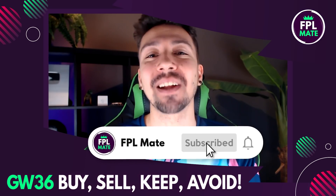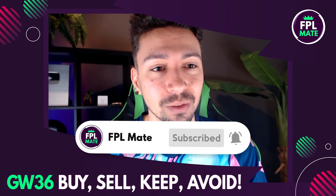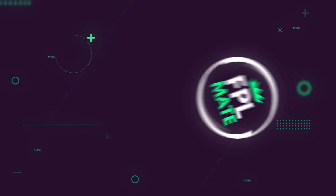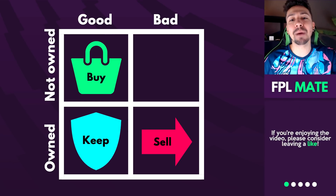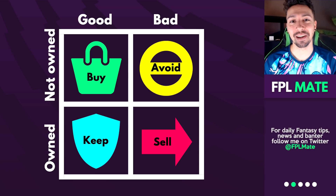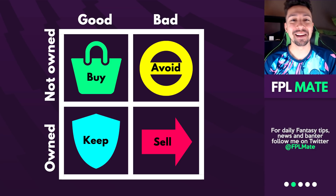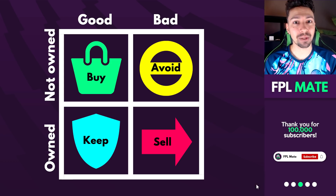If you enjoy this video, please leave a like — it massively helps the channel — and subscribe if you're new here. Let's talk about the rules: buyers are players you probably don't have but should consider bringing in, sells are players you should consider removing, keeps are players you might be thinking about removing but should actually keep, and avoids are potential traps. Lots of interesting things to think about this week with double game weeks.